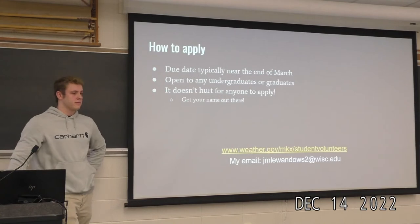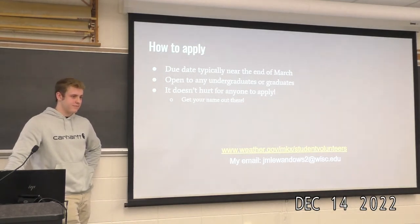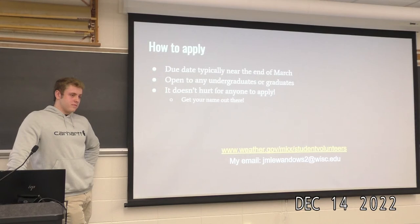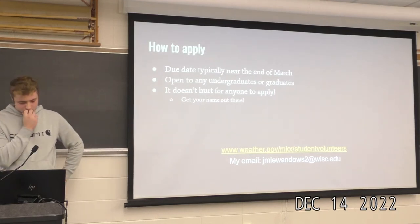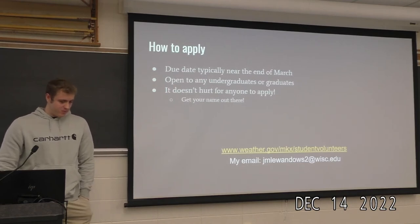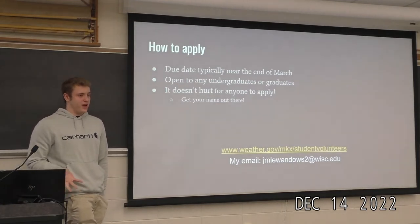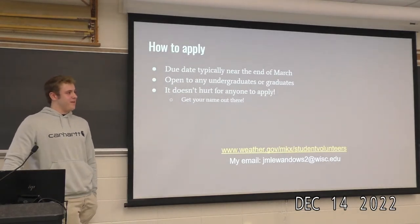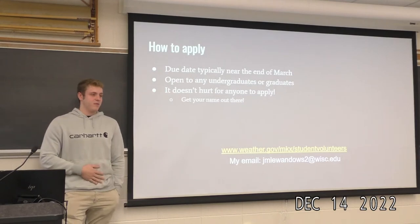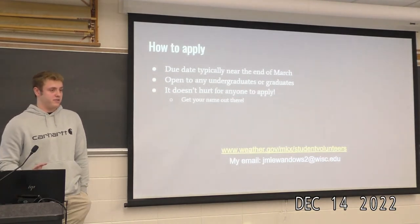The professor praised the presentation as well-organized and asked what else besides AWIPS could be implemented to help students interested in the NWS. Jake said communication is one of the biggest things — being able to properly communicate weather to people, talk to people, and form relationships. At the tabletop exercises they were shaking hands and introducing themselves to everyone. He suggested the communication aspect might be something to emphasize more in the program.